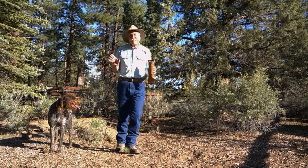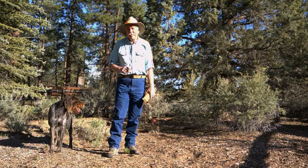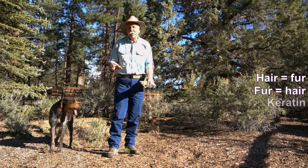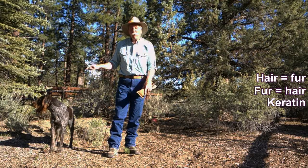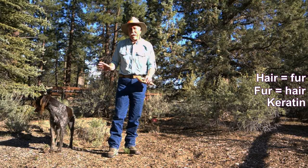Let's settle the proverbial campfire debate once and for all: all hair is fur, all fur is hair — it's the same thing. They're all made of keratin. Even undercoats, guard hairs, whiskers, and this guy's beautiful bushy eyebrows and beard — they're all the same thing.